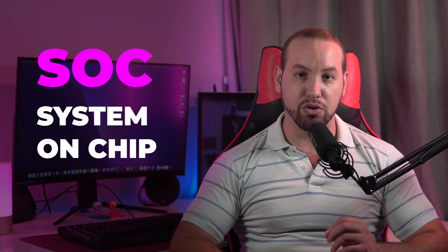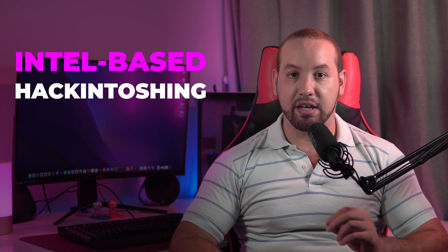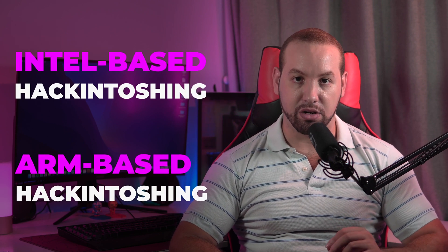Since the M1 is a custom-made Apple SoC, you can't simply just go to the nearest Micro Center and pick one up. So what does this mean for Hackintosh? Let's look at two things: what it means for Intel-based Hackintosh, and whether there is a possibility for an ARM-based Hackintosh.